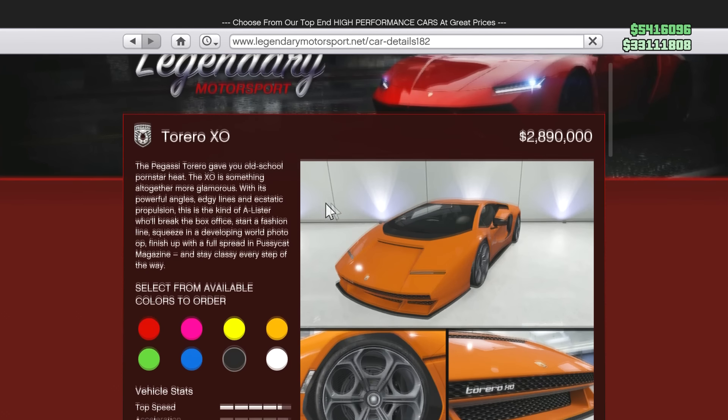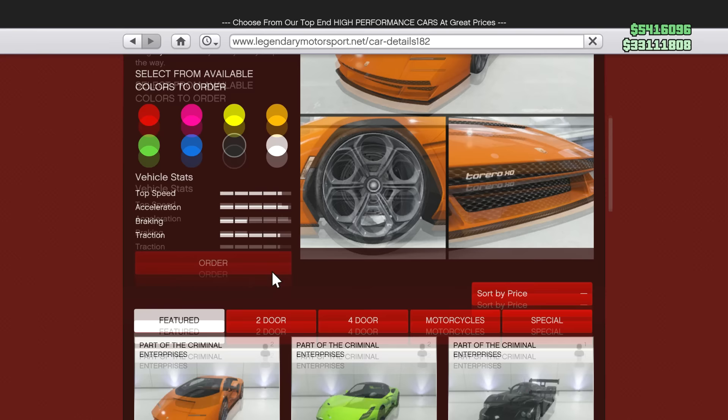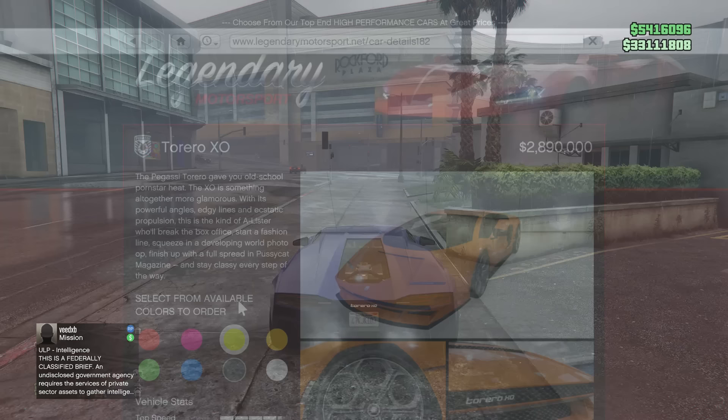The new Torero XO — 2.9 million, this is a big one. If you guys want to buy it because of this video, from what I've seen already I don't know if I can say it's worth it, but it's definitely a really good car. 2.9 million and here it is.